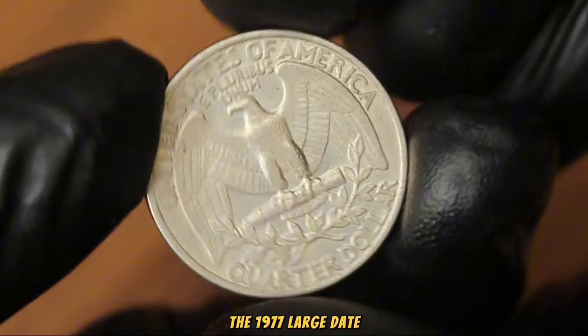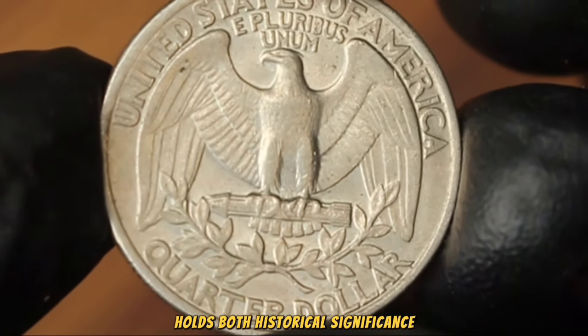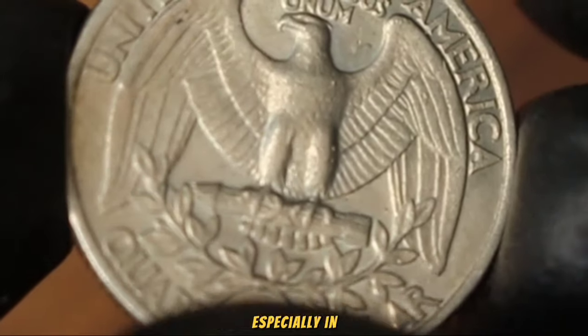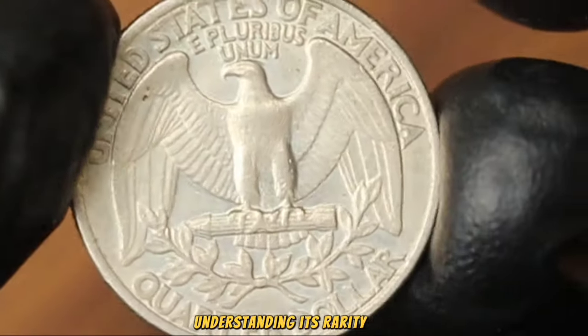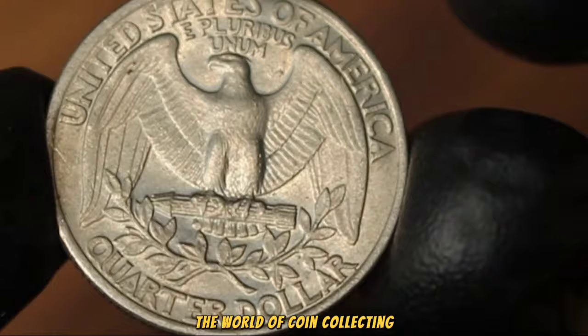In conclusion, the 1977 large date Washington quarter dollar without a mint mark holds both historical significance and value in today's numismatic market, especially in uncirculated condition. Whether you're a seasoned collector or someone who stumbled upon this coin, understanding its rarity and worth adds a layer of excitement to the world of coin collecting.